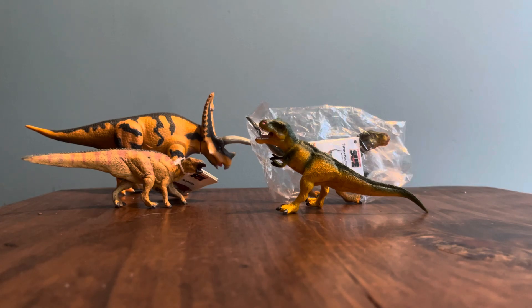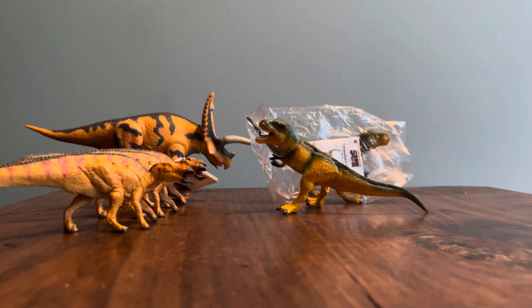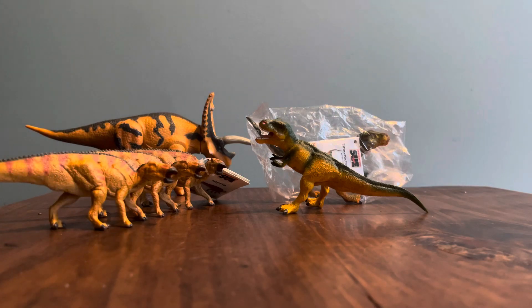And then this Edmontosaurus — or Anatotitan — this makes the third figure of this one I have, so I'll probably just keep the tag on this one since I already have three of this exact figure. But still super happy with this lot.